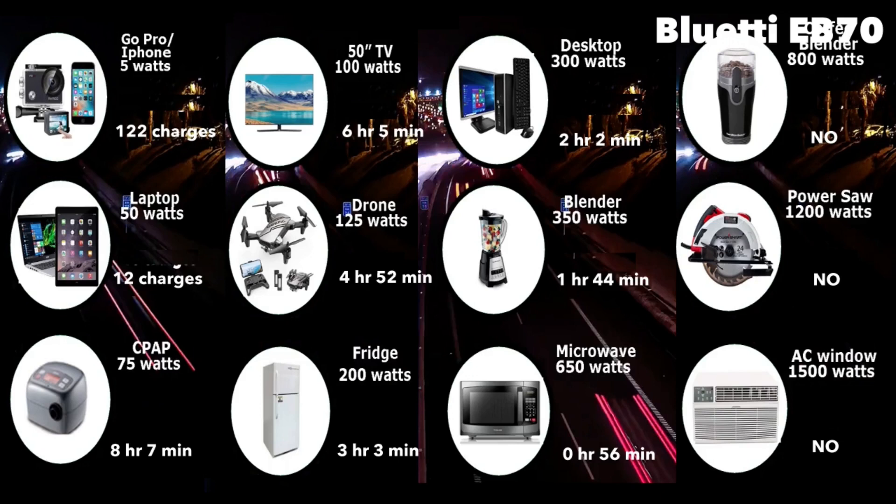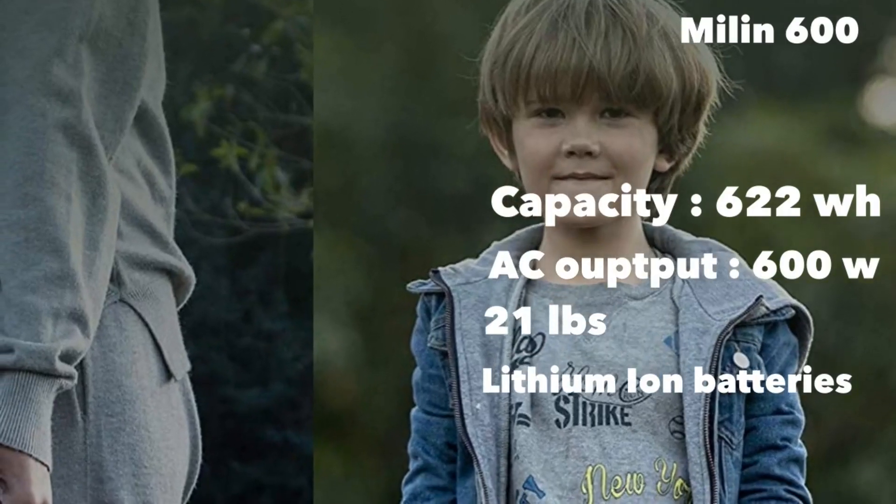The Bluetti EB70 cannot power devices like a blender, but it can power a microwave for about 56 minutes. You can charge a laptop 12 times, run a 50-inch TV for about six hours and five minutes, and run a fridge for about three hours. The Bluetti EB70 retails for about 600 bucks.